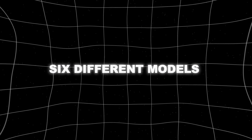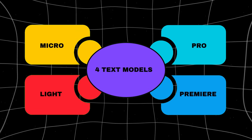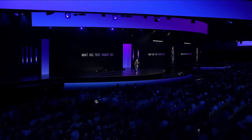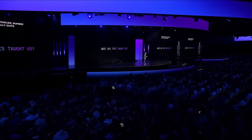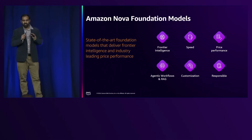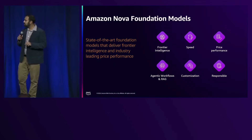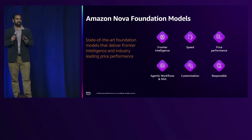The whole thing is actually six different models working together: four text models — Micro, Light, Pro, and Premiere — plus two creative ones called Canvas and Reel. All Nova models are incredibly fast, cost effective, and designed to integrate with all your data and systems. They support a wide range of tasks across 200 languages and multiple modalities, and are amongst the fastest models in their respective intelligence tier.